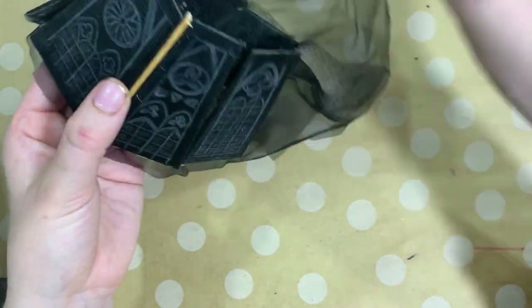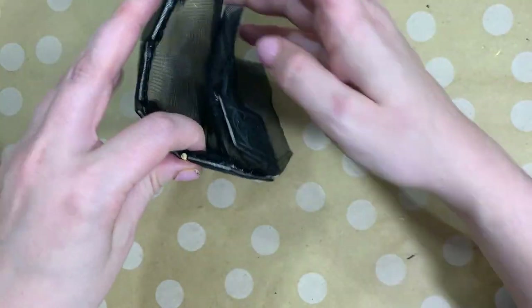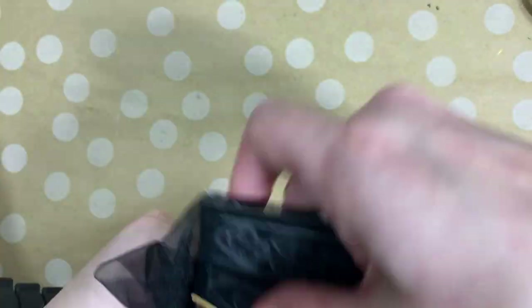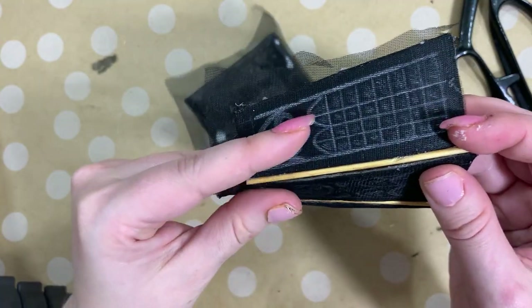To make sure the skirt stays in the position I want it to, I'm gluing in these painted skewer sticks. You could say that this provides structure to the structure that's supposed to look like a structure. Plus, it looks pretty.